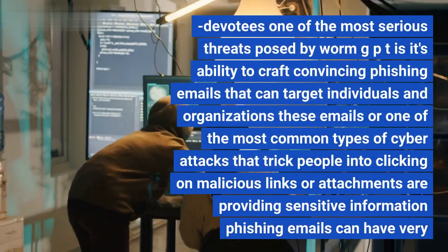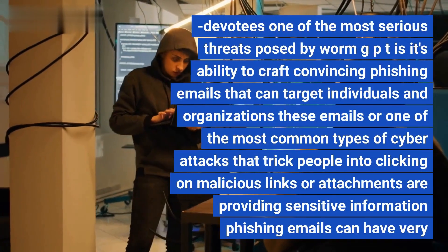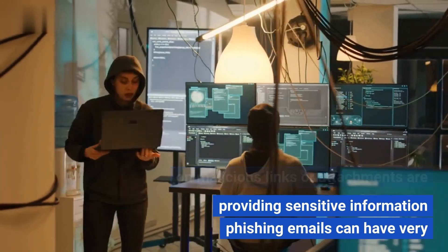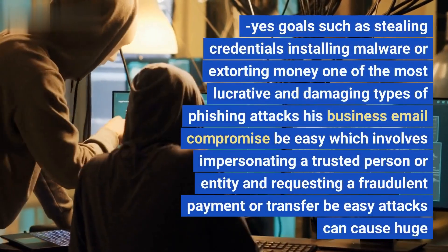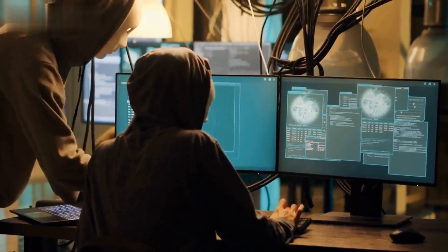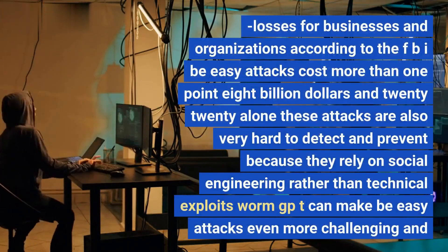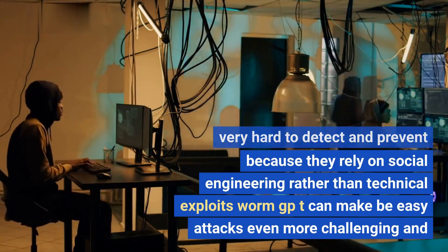One of the most serious threats posed by WormGPT is its ability to craft convincing phishing emails targeting individuals and organizations. These emails are among the most common types of cyber attacks, tricking people into clicking malicious links or providing sensitive information. One of the most lucrative and damaging types is Business Email Compromise, or BEC, which involves impersonating a trusted person and requesting a fraudulent payment. According to the FBI, BEC attacks cost more than 1.8 billion dollars in 2020 alone. These attacks are very hard to detect because they rely on social engineering rather than technical exploits.